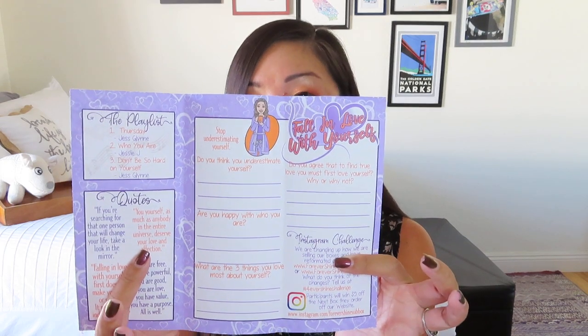Then inside, it's really kind of a fun experience. She's got a playlist — some suggested songs to listen to, some good quotes, and then some short answers, sort of journal prompts almost. Like, do you think you underestimate yourself? Are you happy with who you are? So I really like that sort of self-work that is involved in this box as well. And then she also has this nice long list of all of the products that are in this box along with the retail values, which is fantastic.